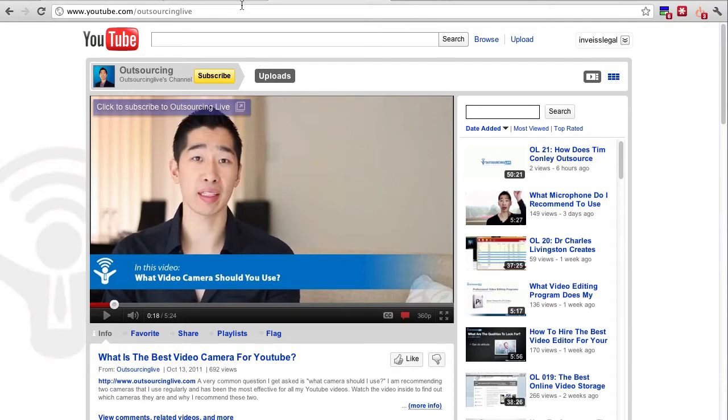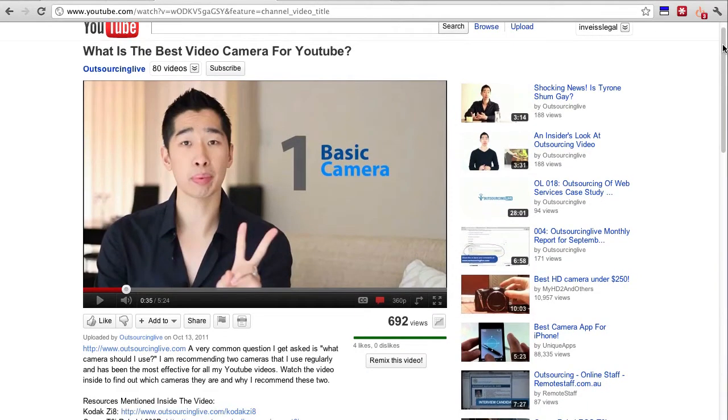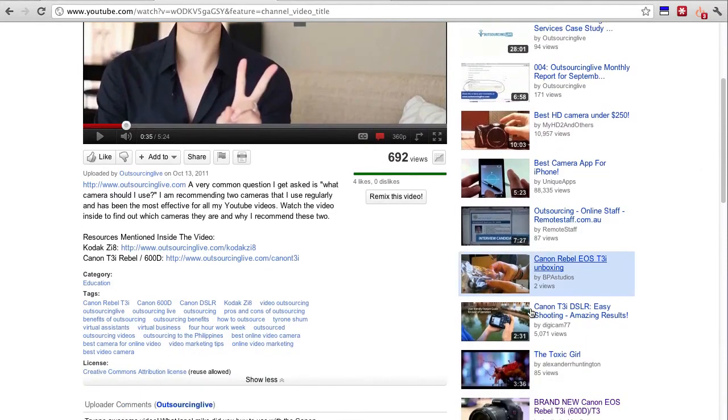I've found some simple things that have helped increase viewership and interaction. For example, this video I recently uploaded called 'What is the Best Video Camera for YouTube?' was definitely answering a question I received numerous times from readers and viewers — finding out what kind of cameras I'm using to produce these high quality videos.